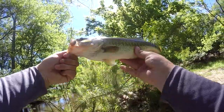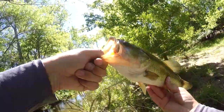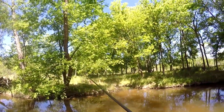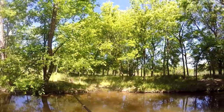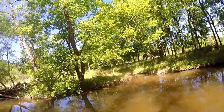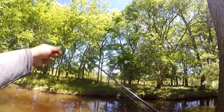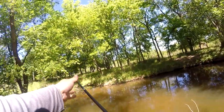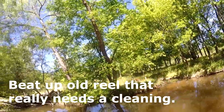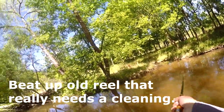Nice, healthy fish — 15-inch bass, exactly a pound and a half. It was really skinny, so I'm thinking it was a post-spawn female. That was on the Ugly Stick. The reel couldn't really handle it very well, but the rod did — a lot of flex to it, a lot of sensitivity there.